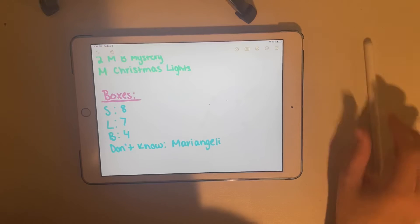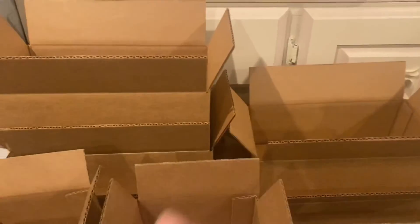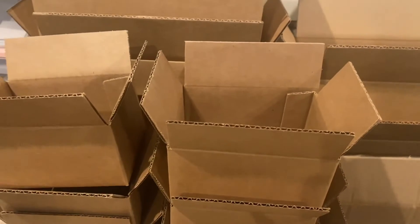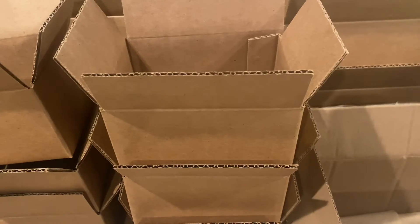I already have four large and four small taped up, so I just need to tape four more small and three more large. The bags I'll leave as they are. Now I have seven large boxes in the back and eight small ones in the front, all taped and ready. I put tissue paper in every single box — in the bottom, then fold it over and put a little 'thank you for your order' sticker so everything's compact when shipped. Then I crinkle up some cardboard paper and lay it on top so stuff doesn't move.